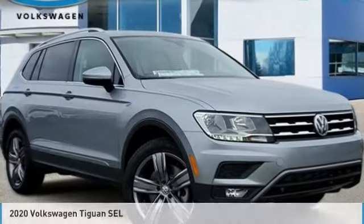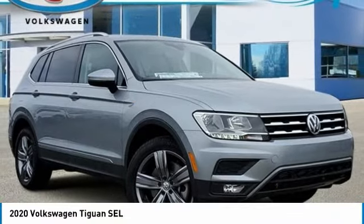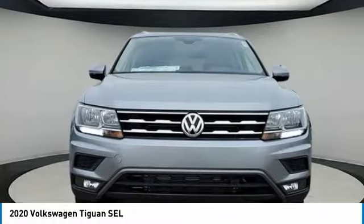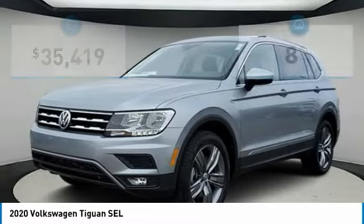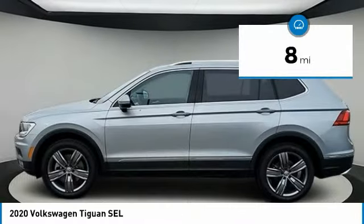Love the 2020 Tiguan. With Volkswagen Tiguan, it's good to be turbo. Turbo with class. And it's priced below $40,000. This vehicle has less than 100 miles.